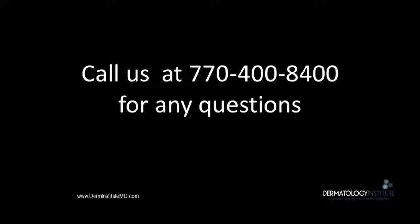Thanks so much for your attention, and we appreciate you as a patient. Call us for any questions you may have.